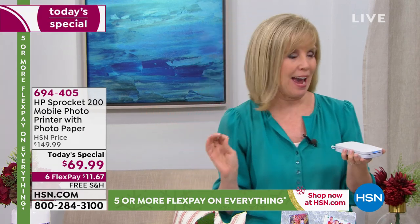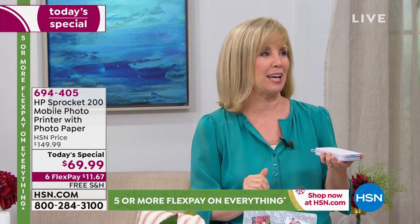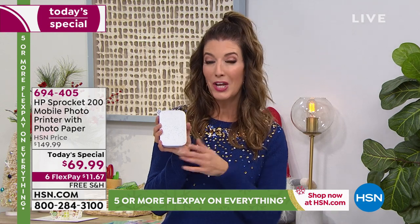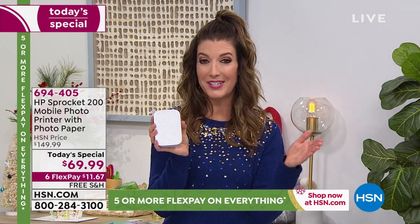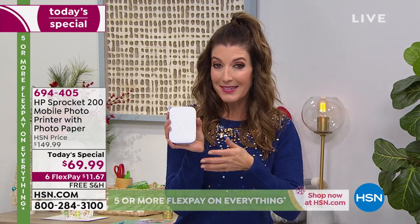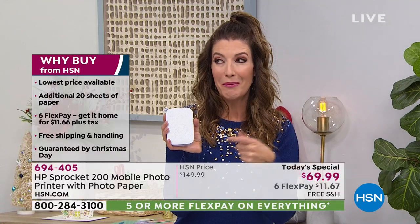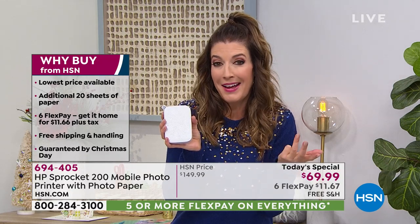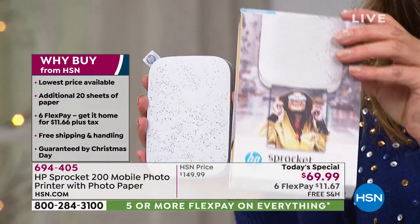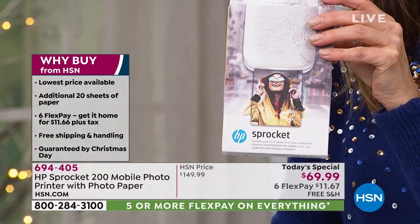HP never, ever discounts the Sprocket — not even the original. I'm so excited that you can get it before Christmas. You'll have the lowest price we have ever offered in the history of HSN on the HP Sprocket. We've had it at $149 — that's over 50% off our regular retail price. We've offered it at $129, and it's been at $99.99. Today it's at $69.99, and you can take the next six months to pay it off interest-free. But here's what you need to know: if you're not placing your order tonight, you are going to miss out because this price expires at midnight. We are on track to completely sell out.